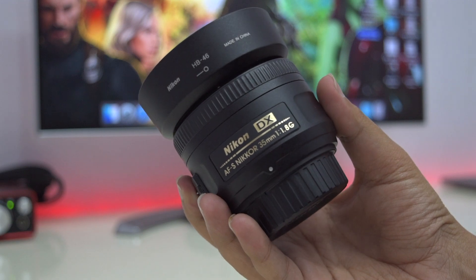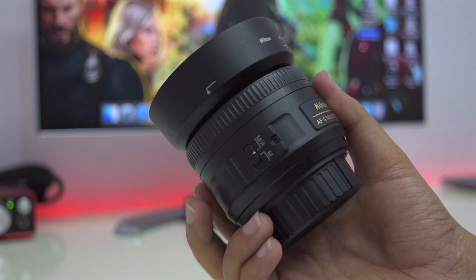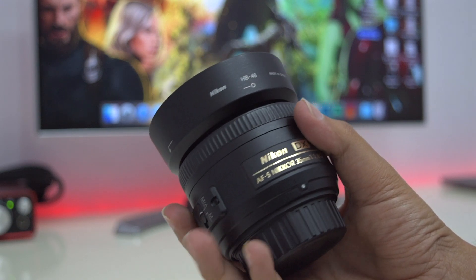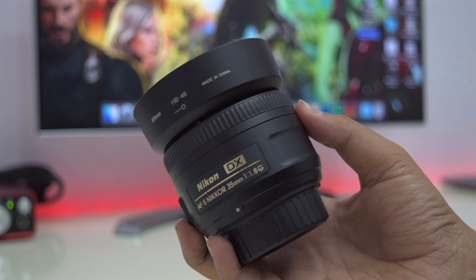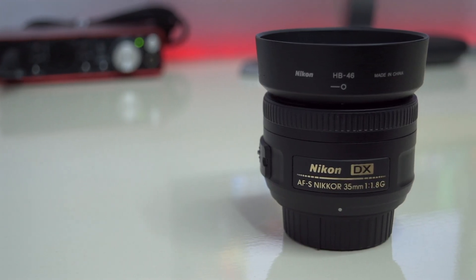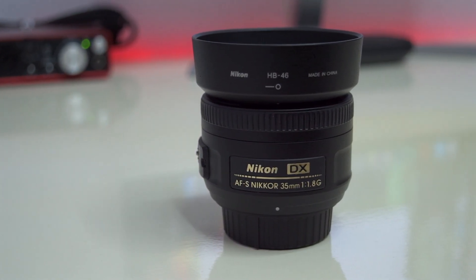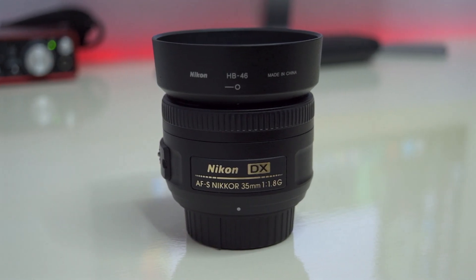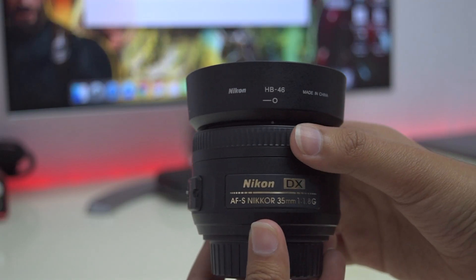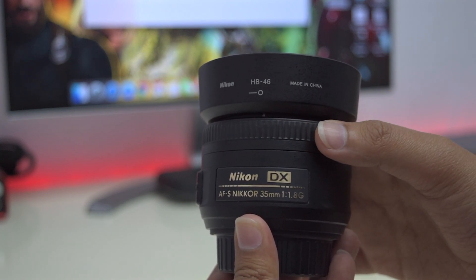The first advantage of having a prime lens is the form factor. In my case I am using a Nikon 35mm f1.8 prime lens with my Nikon D5500, and as you guys can see, this is a very small and lightweight lens. It is very useful for traveling because we need to keep as light as possible. This lens can fit in a normal camera bag very easily, and these lenses are also very durable because there are no moving parts like a zoom ring, and the focusing ring is built inside, making this lens extra durable.